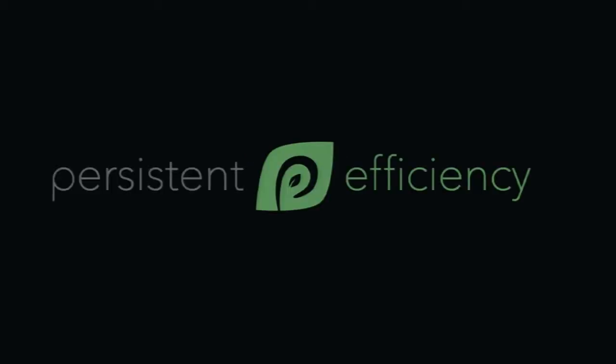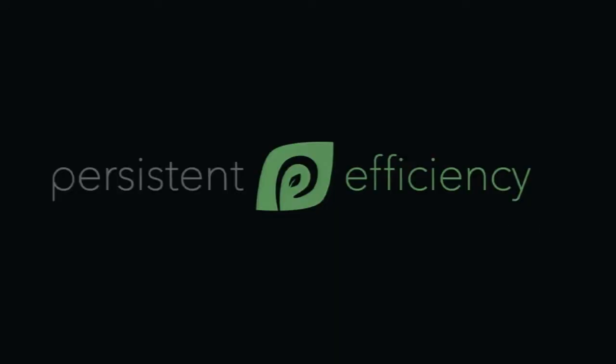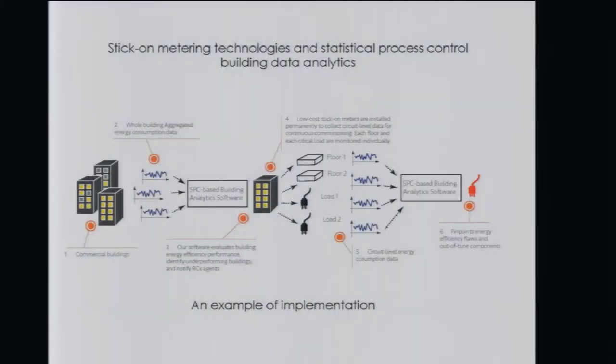As of 2014, Jason and I started a company called Persistent Efficiency to commercialize this technology. Jason's PhD research is on data analytics — specifically applying statistical process control to improve energy efficiency in buildings. He needs data; I design hardware to produce data. So it's a very complementary technology partnership.